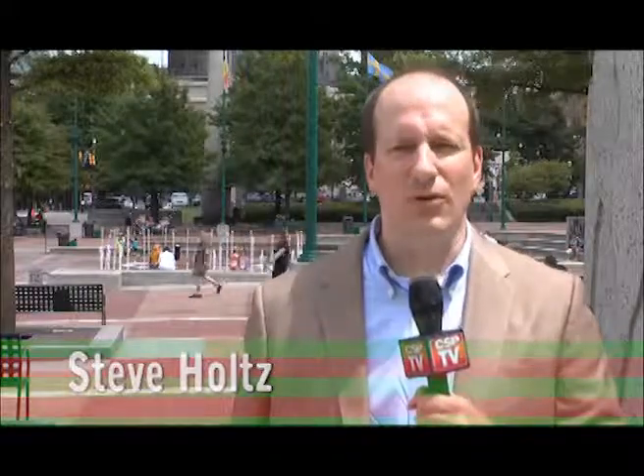Hi, this is Steve Holtz for CSP TV, and I'm coming to you today from the Olympic Park here in Atlanta as we prepare for the next show, which begins next week. Over the next three weeks, we're going to be bringing you reports and interviews from the trade show floor and workshops and other places in and around Atlanta to keep you up to date on what's happening down here if you haven't been able to make it.